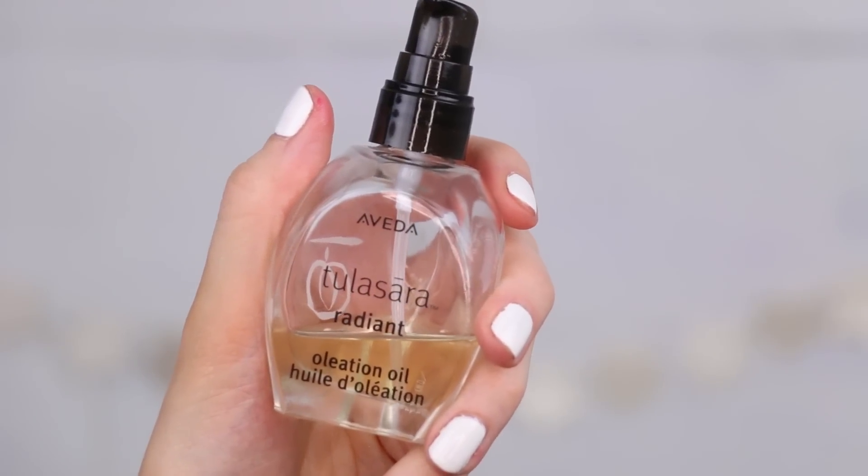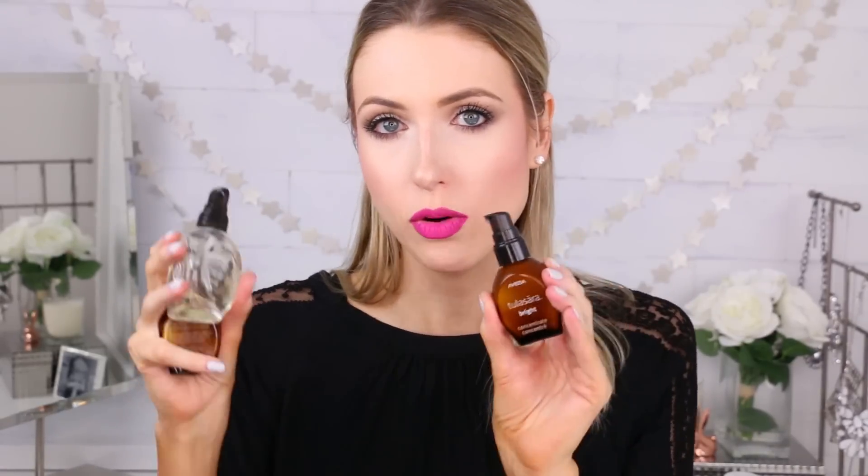Next up is a serum I've become addicted to — it's by Aveda, their Radiant Oleation Oil mixed with their Brightening and Firming Concentrates. First of all, they smell like a really expensive spa. You take the radiance oil, put it in your hand, and mix it with one or more of the concentrates — there's also a calming one for acne. You press it into the skin and immediately your skin looks really fresh, like you just came back from the spa. I do the Firming one in the evenings and the Brightening with the Oleation Oil in the mornings.